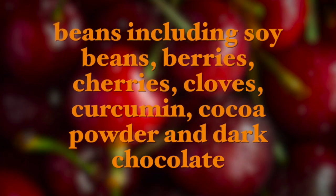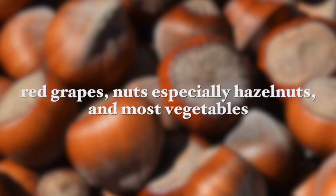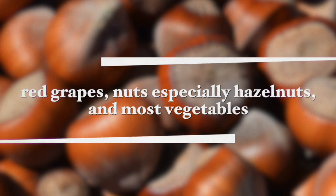Foods that are rich in polyphenols include beans of all sorts including soybeans, berries, cherries, cloves, curcumin, cocoa powder, dark chocolate, red grapes, nuts especially hazelnuts, and most vegetables especially red onions, artichokes, and green leafy vegetables like spinach.